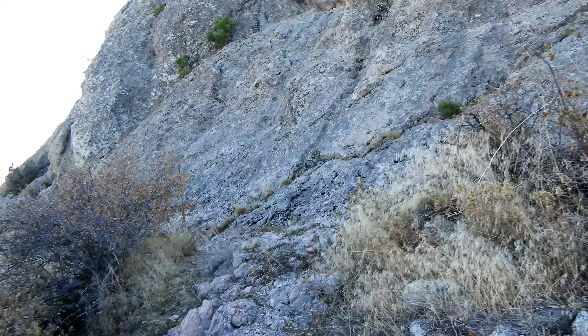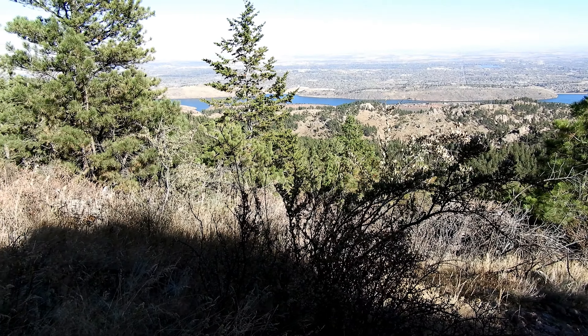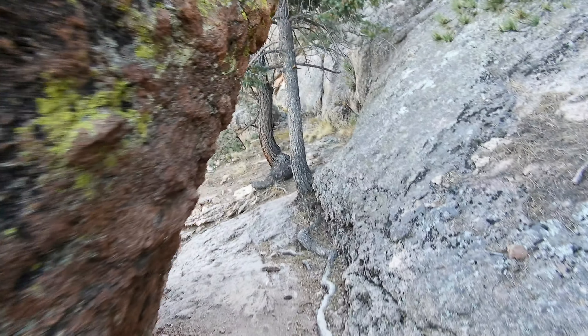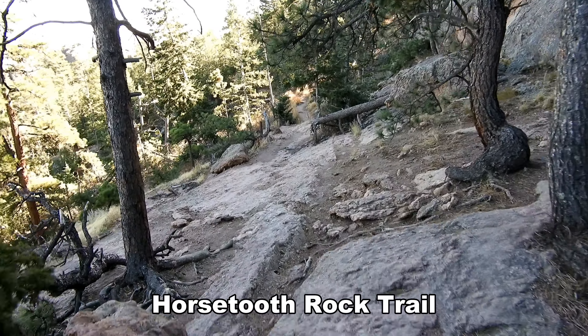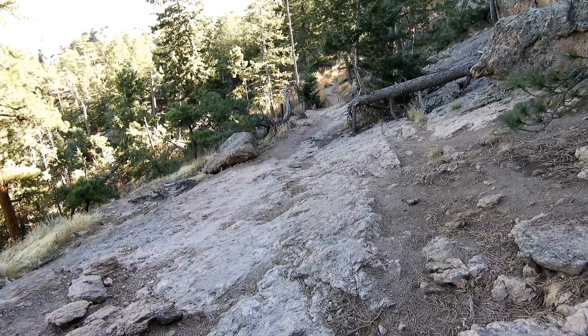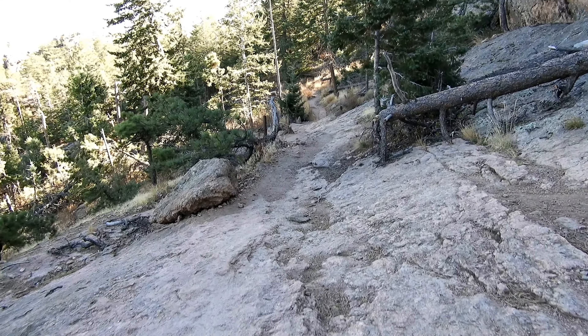I'm going to head down the way I came up and then jump on the Wathen Trail and take it on down and down and down. I'm excited to cruise this trail all the way down — it should be like 90% downhill. There's going to be some ups here and there because there are some rolling hills to get up and over, but most of it's going to be down, which is going to be tremendous.